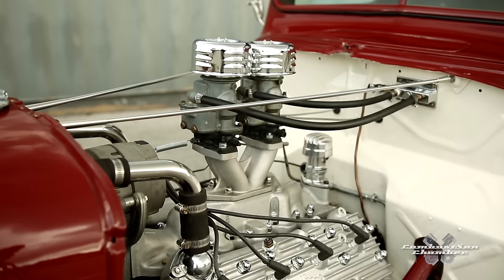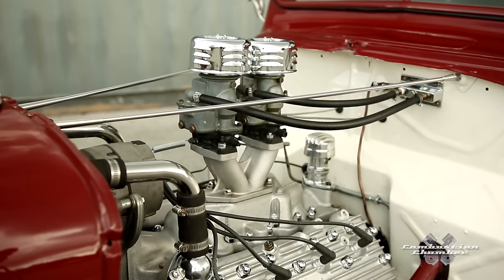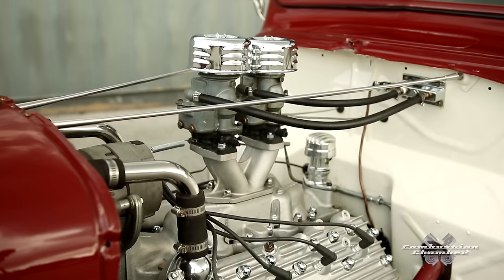Pulled the motor out of a 1949 business coupe. What's so unique about the Ford Flathead is that Ford basically took two four-cylinder motors, welded them together, and that's why it shares two different individual water pumps on both sides.